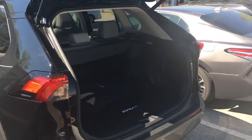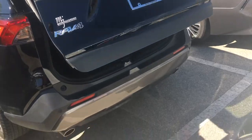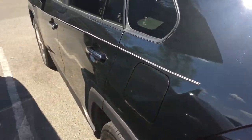So this is a glance at the Limited RAV4 2020. If you have any questions, please give me a call — Jeff Cobb, 919-323-0886.